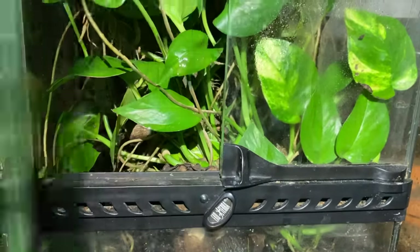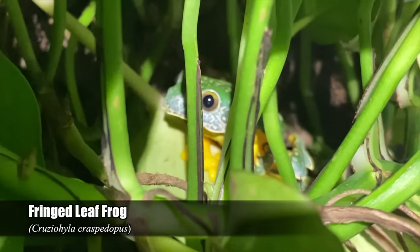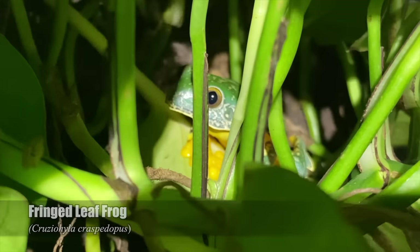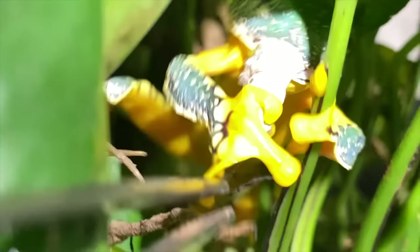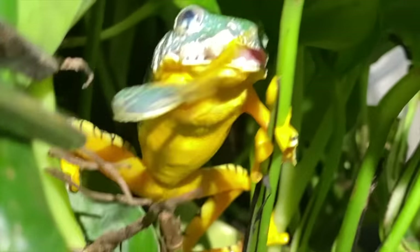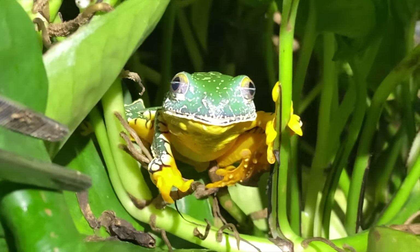Next is my Cruziohyla hylocraspidopus — fringe leaf frog. There we go. Look at those little hands in action! There you go buddy, look at that face.